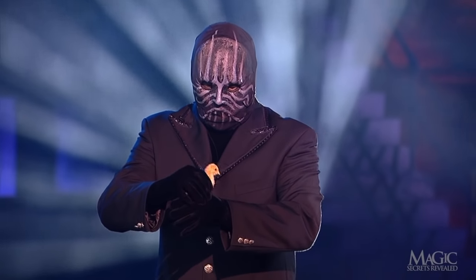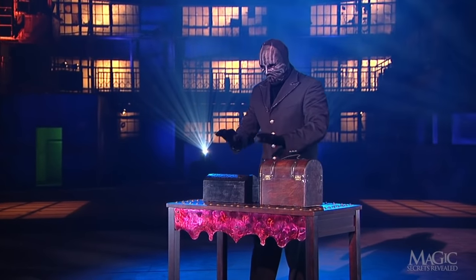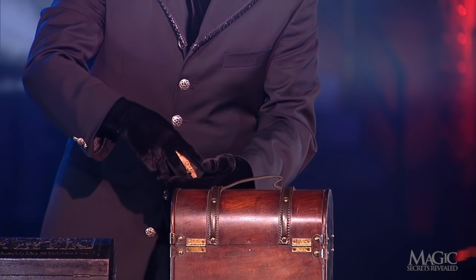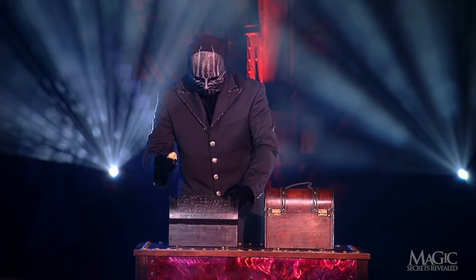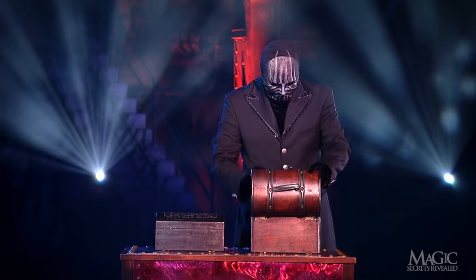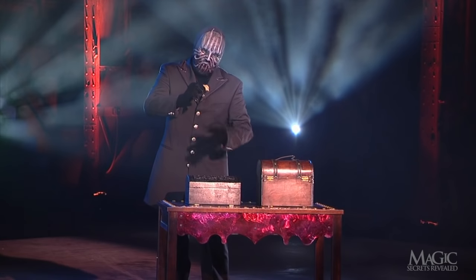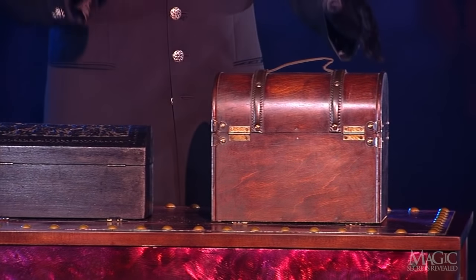But that's what magicians do. He carefully places the chick into the small box to be with the other chick. As we all know, chicks like to hang out together. He reaches back into the empty box and removes another baby chick. Another chick from an empty box — it's a treasure chest after all. He places this one into the small box with the others. Must be getting crowded in there by now.